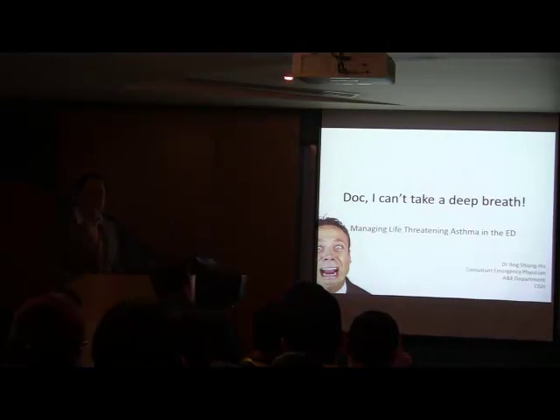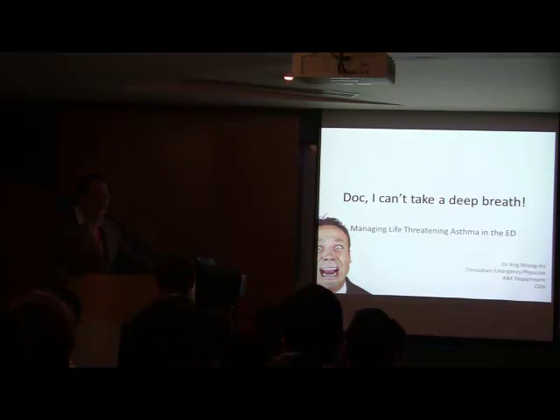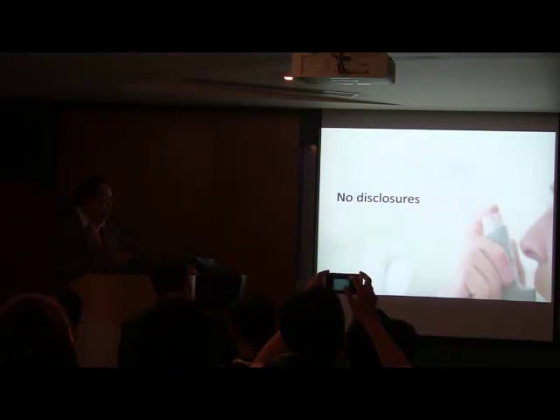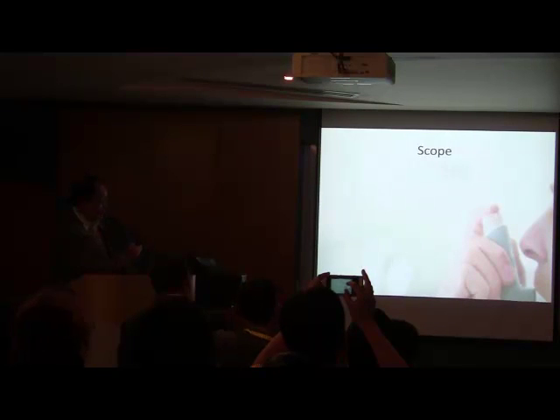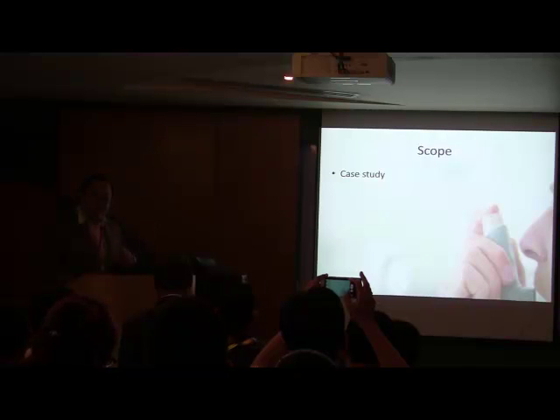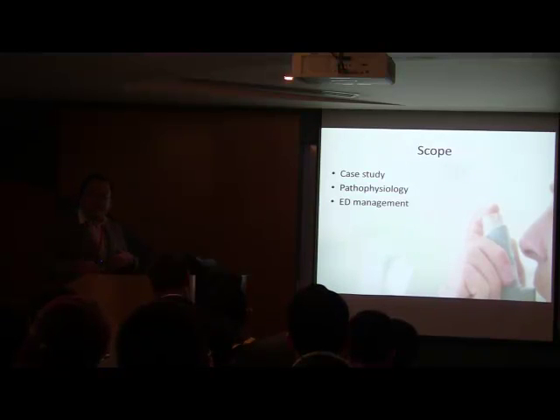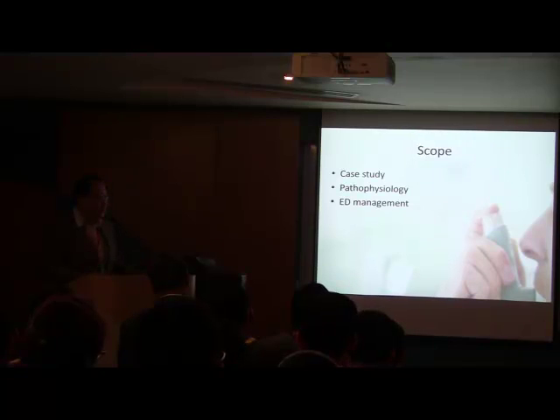So this is the real title. I'm going to talk about how to manage life-threatening or near-fatal asthma in the community. Before I begin, I have no disclosures to make. I will drive into what I'm going to talk about by looking at a case study — a real patient. We will look just a little bit into the pathophysiology of this disease, and I will mainly focus on the ED management. This is an important talk directed at the residents, and I hope everyone can pick up some clinical clues on how to manage this condition.